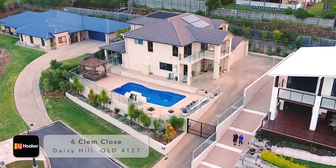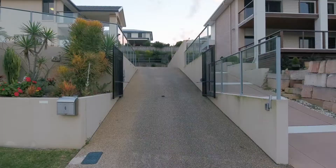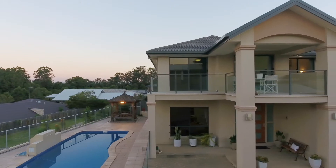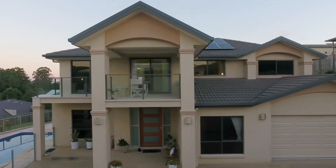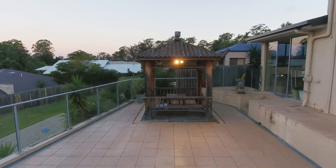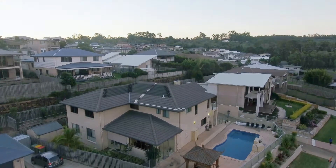Hello and welcome to the stunning residence that is number six Clem Close. Positioned in the highly sought-after estate, the Sanctuary, and situated on a large 781 square meter block within the beautiful suburb of Daisy Hill. Adore the wildlife and the panoramic views of the Daisy Hill Conservation Park, situated virtually at your doorstep.